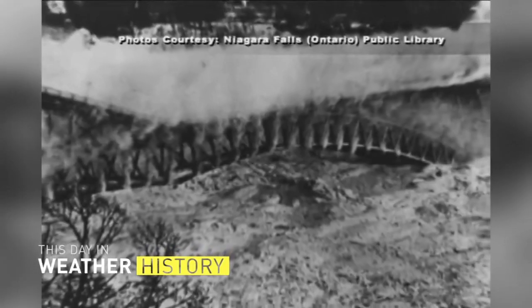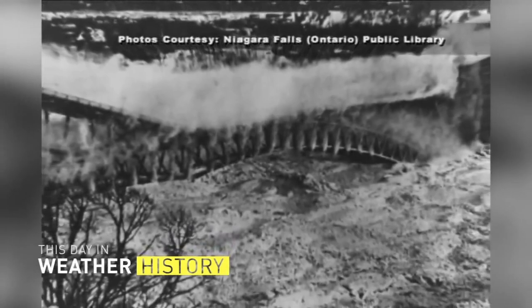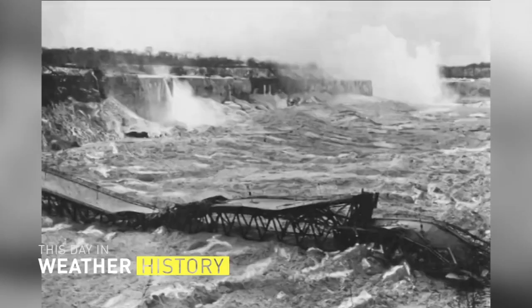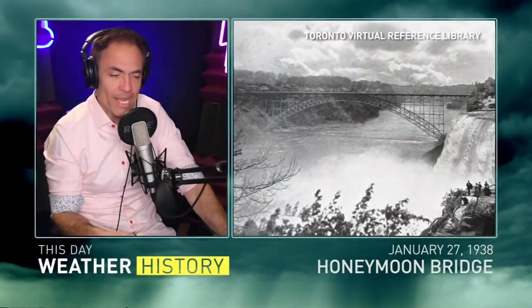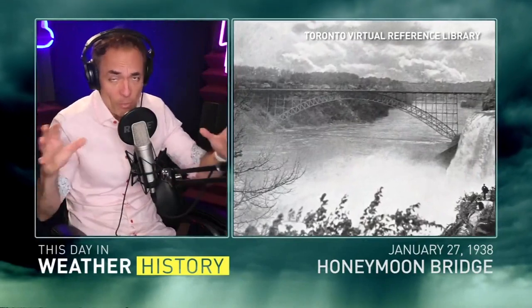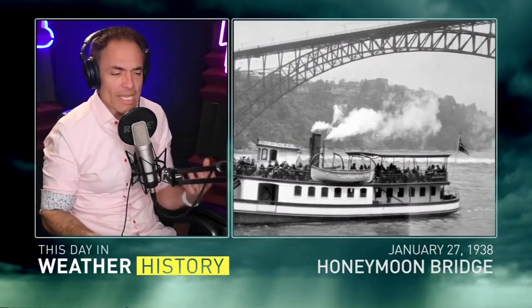It's called that in the past tense because it was an international bridge, like we see at crossings. It crossed over the Niagara River, connecting Niagara Falls, Ontario with Niagara Falls, New York. It was built in 1897, completed by 1898, and for its time it was considered the greatest steel arch bridge in the world.